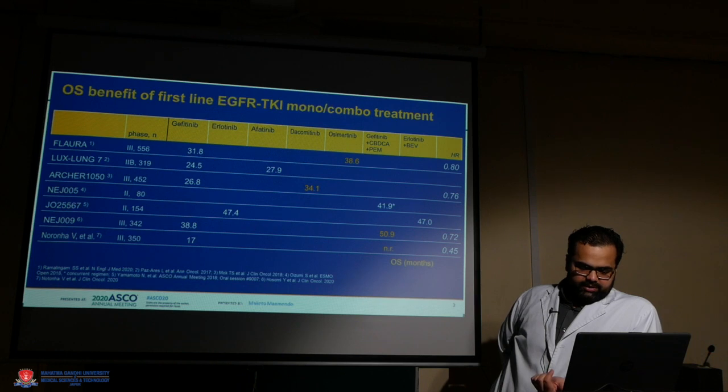To summarize first-line therapy: overall survival benefit was mostly demonstrated in the ARCHER and FLAURA studies only, and none of the other trials showed a survival benefit of using TKI alone in the first line.